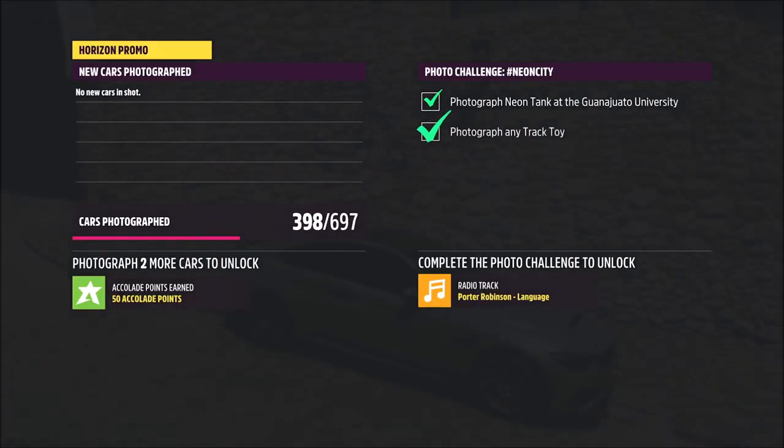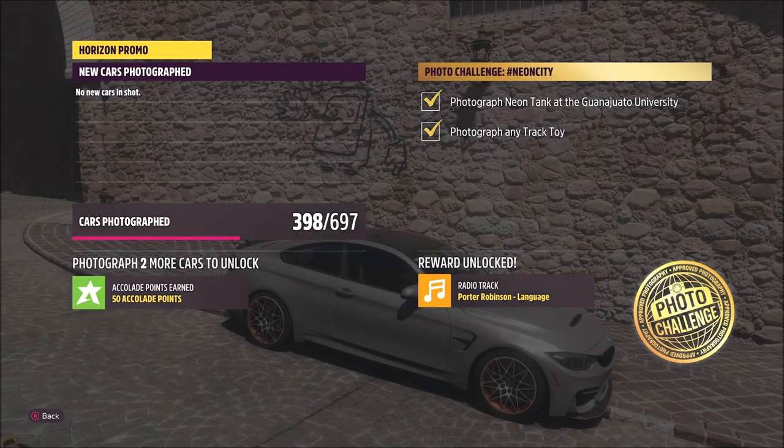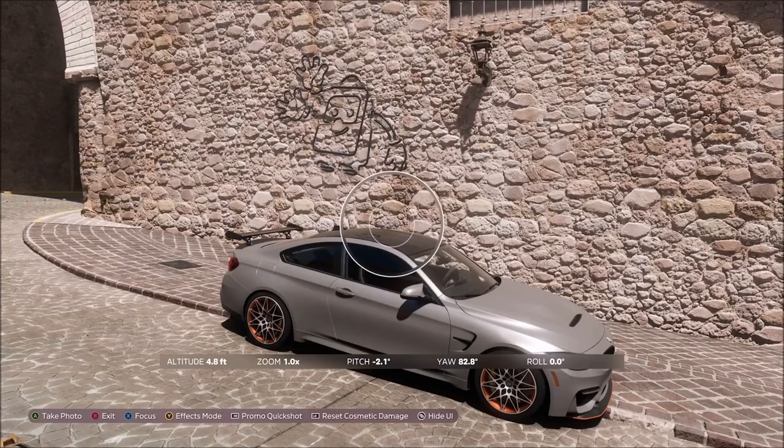Obviously I've not done it at night time so it's probably not as clear, but either way that's where it is. As you can see, both the tick boxes will go gold if you've taken it with a track toy and in front of the neon tank — and that is this week's photo challenge guide complete.